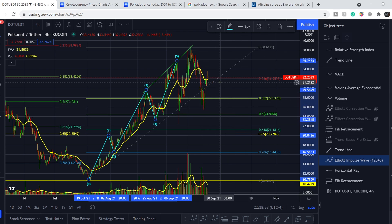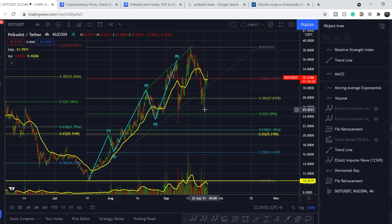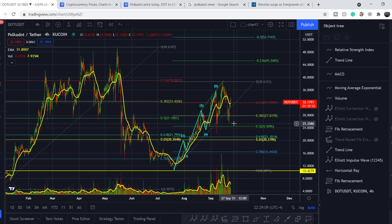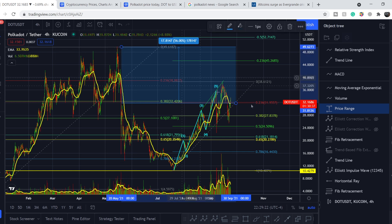So what should you do? It is quite simple: you can accumulate your position on any movement to the downside, because from our current price we have about 20 percent down to the previous swing low — that can serve as your stop loss. Our main targets are still in play. The first target is the previous swing high — about 21 percent from current price — and the second target is the next swing high, about 56 percent from current price.